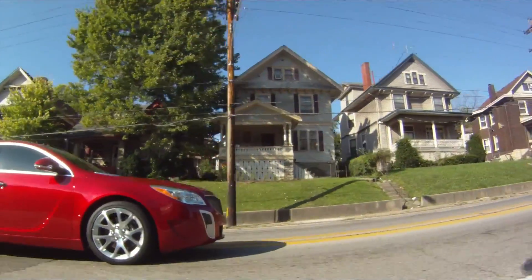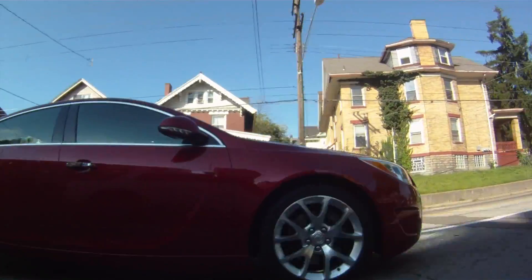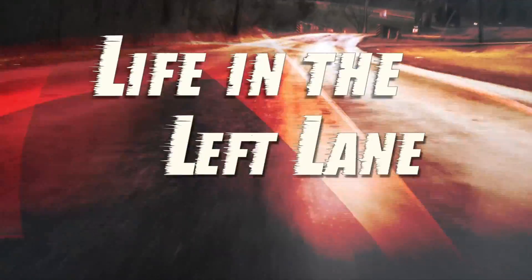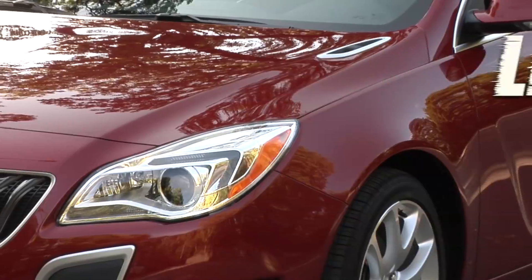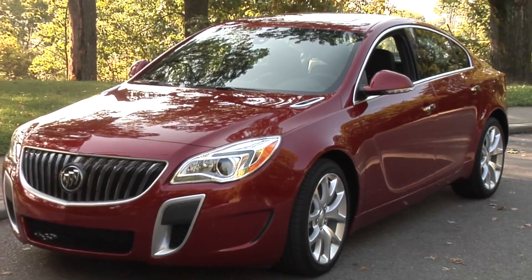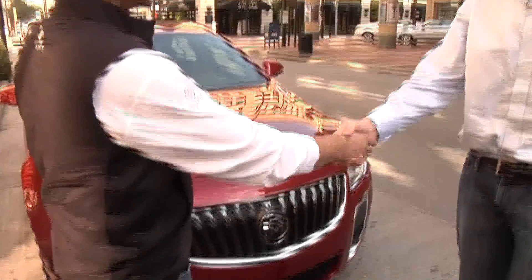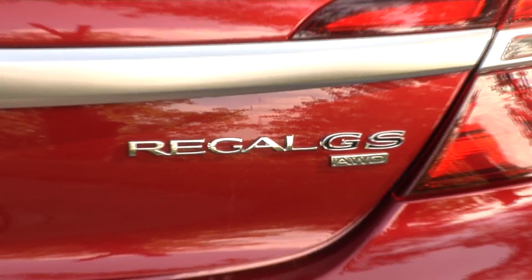Forget what you think you know about American cars, because rides like the new Buick Regal GS prove you're wrong. I'm Tom Davis, and this is Life in the Left Lane. Today we're heading out with Buick's Nick Richards to test drive the new Buick Regal GS. It's an all-wheel drive, turbocharged sports sedan built to take on the big boys from Germany and Japan. And I was pleasantly surprised with the results.